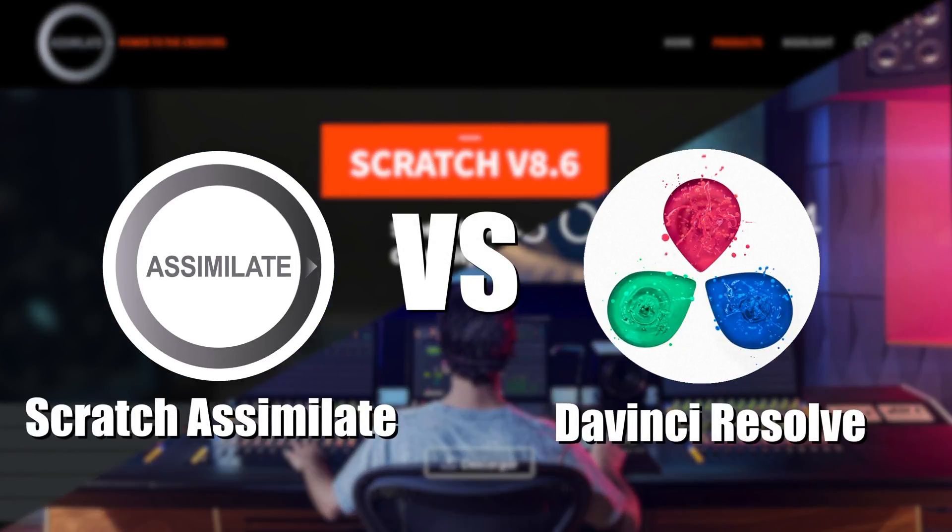Today we're going to compare two programs of professional grading: Scratch Simulate, which costs $3,000, versus DaVinci Resolve Studio, which costs $299.